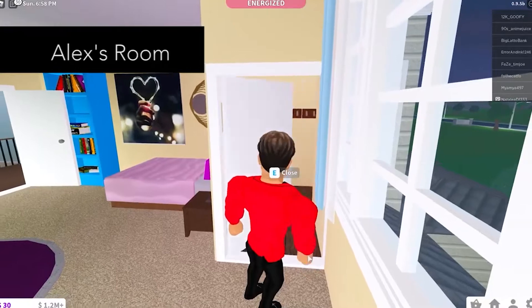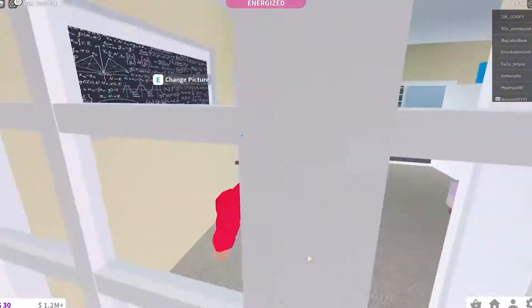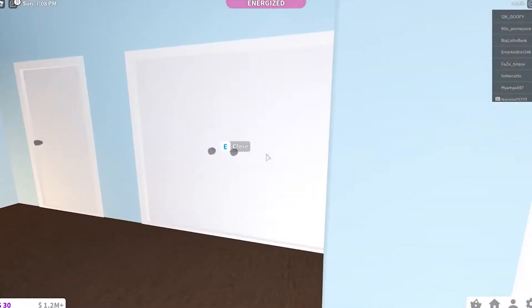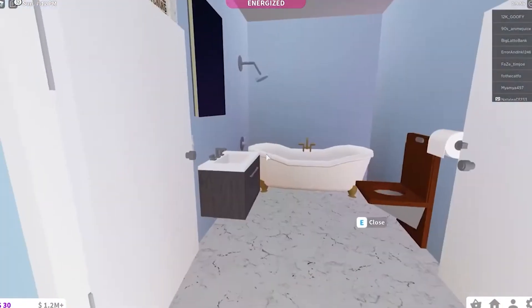Before we tell you about the other five different build styles in Roblox Bloxburg, if you're new to our channel and you're liking our content so far, make sure to click the subscribe button and press the bell icon so that you can get notified whenever we upload a new video. With that being done, let's get back to our topic.